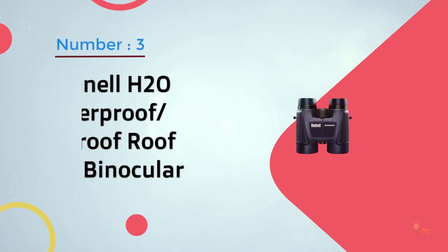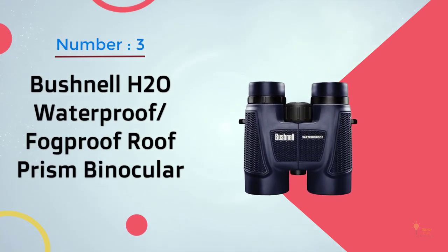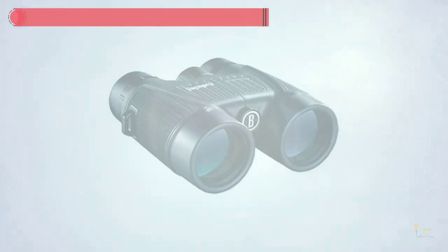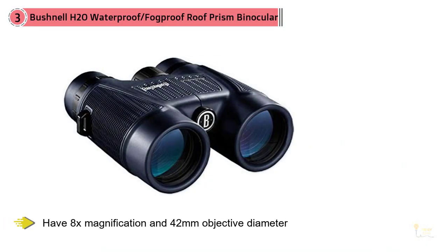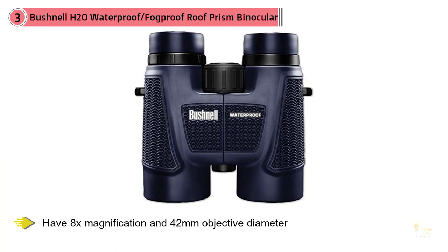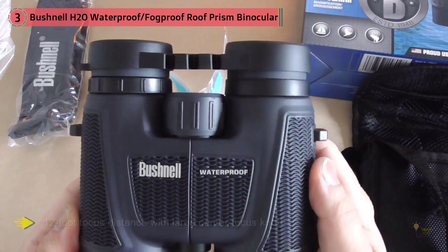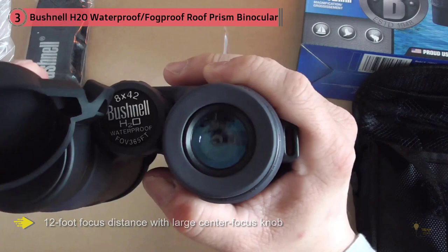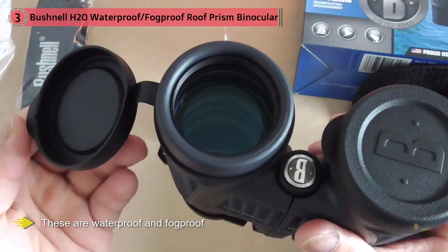Number three: Bushnell H2O Waterproof Fog Proof Prism binoculars. These compact binoculars have 8x magnification and a 42mm objective diameter. They have a 12-foot focus distance with a large center focus knob for adjustments. Waterproof and fog-proof, they'll fit in your pocket. They weigh just 1.5 lbs and are made by Bushnell — enough said. These are among the best-reviewed binoculars, with high ratings and more than 1,000 reviews, coming in at around $100.